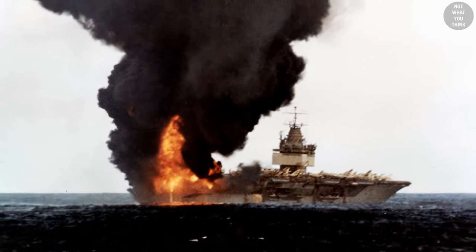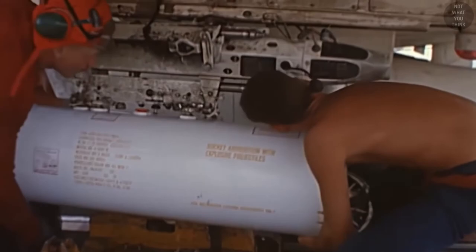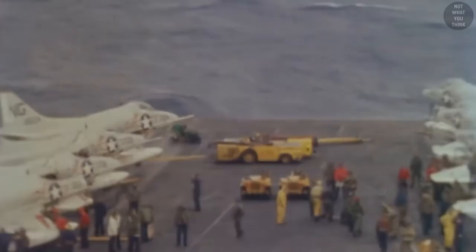The flight deck is a dangerous place, and two accidents illustrate how simple errors can result in huge loss of life. In 1969, USS Enterprise was nearly lost due to a single rocket. An MD-3A Huffer — a tractor-mounted unit used to start aircraft — had its exhaust positioned two feet away from a Zuni rocket attached under the wing of an F-4 Phantom. The exhaust heated the rocket beyond 320 degrees Fahrenheit, causing it to explode. The blast damaged the Phantom's fuel tank, and burning jet fuel poured onto the deck, setting off a chain reaction with more planes and bombs exploding. Nearby USS Bainbridge and USS Rogers rushed to help. It took four hours to extinguish the fire, and sadly 28 sailors lost their lives with over 300 injured.